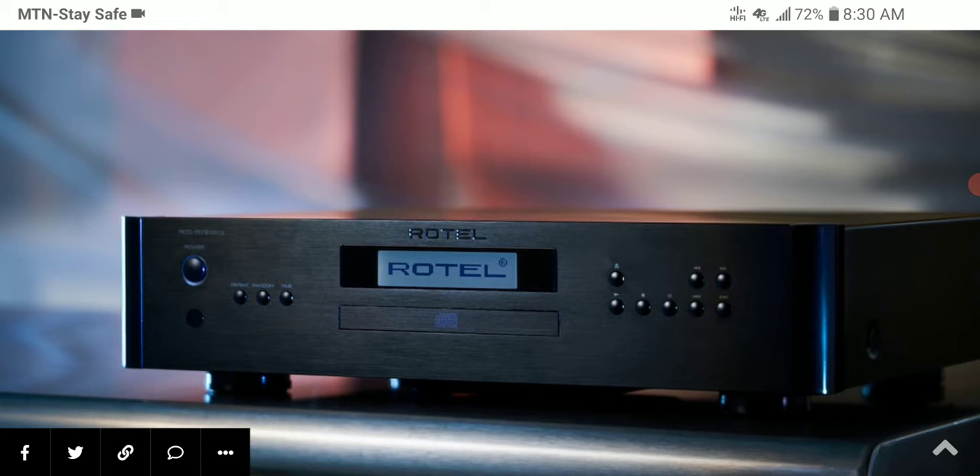This is the second generation Mark 2 of their compact disc players. The CD 1114 Mark 2 is priced at $900 and the RCD 1572 Mark 2 is priced at $1,100. They improve on the first-generation models and utilize new Texas Instruments chips, now capable of decoding 32-bit 384 kHz high-res audio — a very premium, real step up from the previous model.